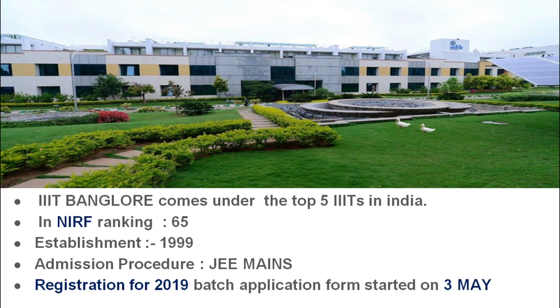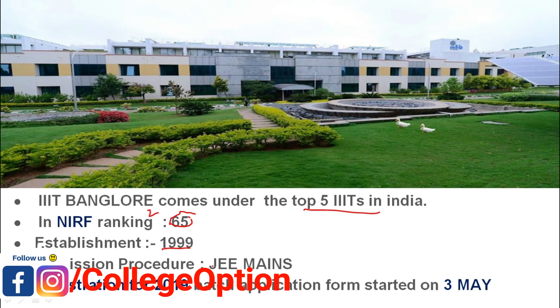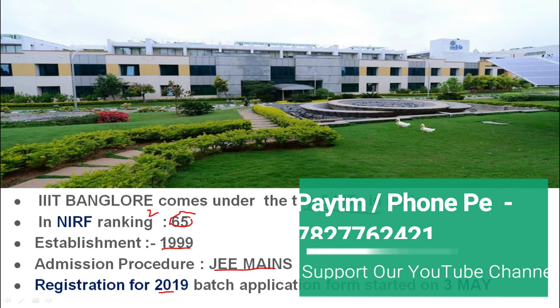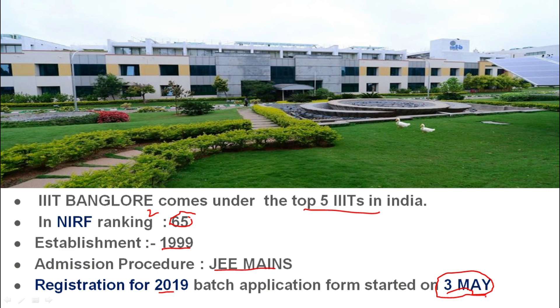If we talk about IIIT Bangalore, this is in the top 5 IIITs. Its NIRF ranking in 2019 is 65th rank from all over India. It was established in 1999. The latest update is that registration for the 2019 batch has started. The application form for IIIT Bangalore — the registration form online starting date is in the 3rd month and the last date is 3rd June.